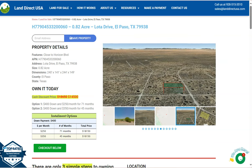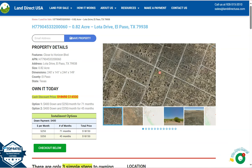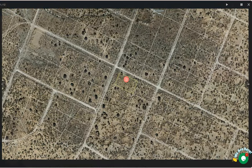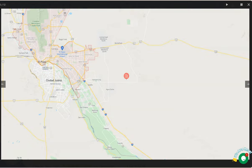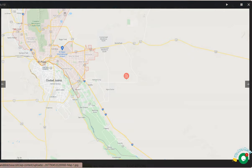It's in El Paso County, and on this side we have some gallery photos where you can check aerial views and actual photos of the nearby area. This is a beautiful corner lot, and the area is just close by Horizon City, which is a fast-growing city in El Paso.